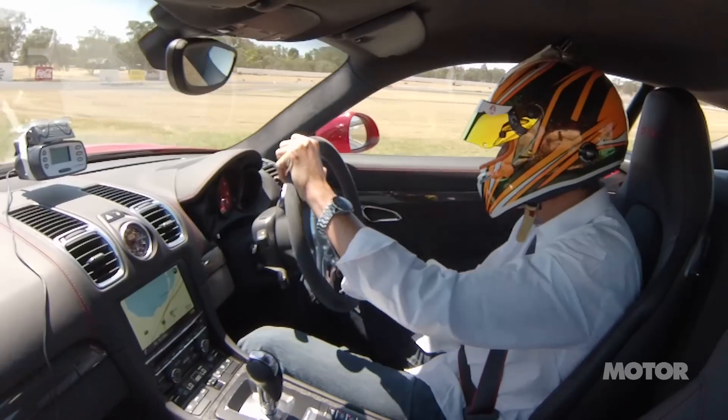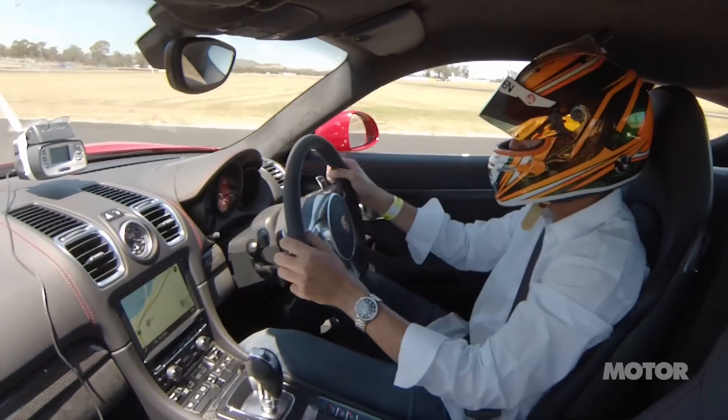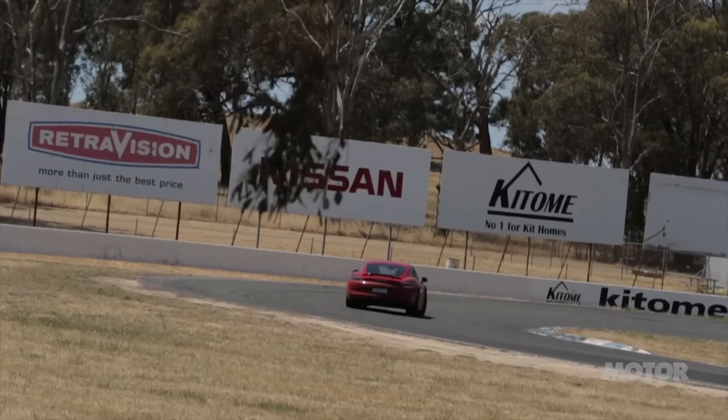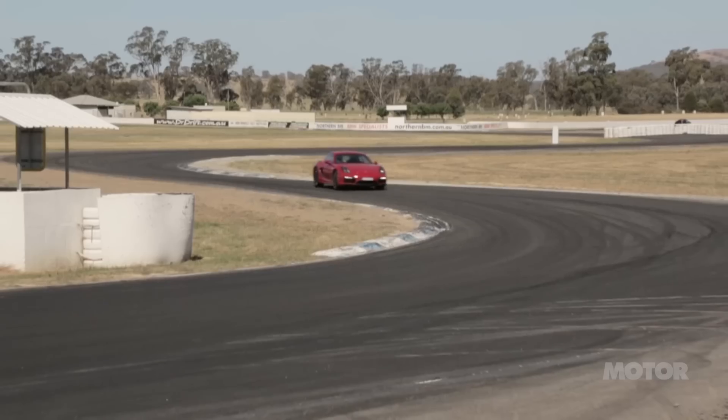It rewards good driving as well. But it doesn't bite you — it's not something that in inexperienced hands is going to turn around and really bite you. It's just a good fun package and you just want to keep doing more and more laps.